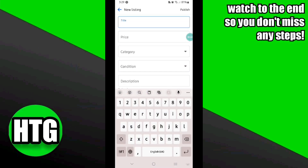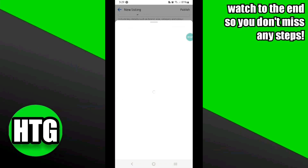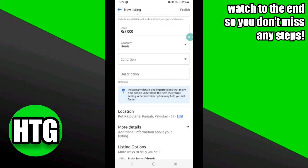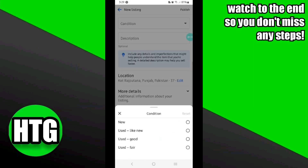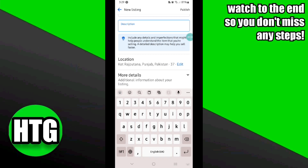After adding the title, you have to select the category and price. You also have to describe the condition of your product or item. Choose the price of your product wisely, and then mention the category.